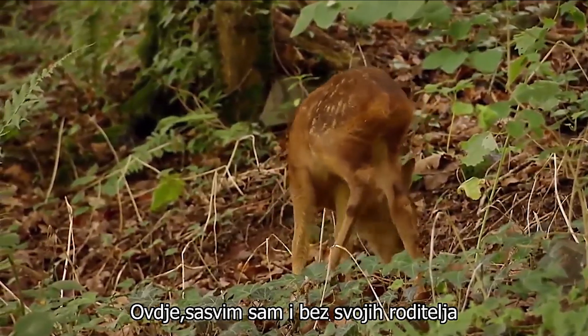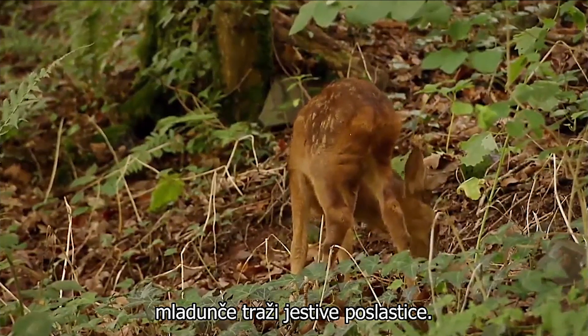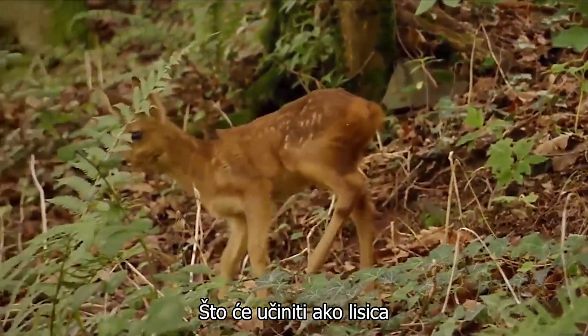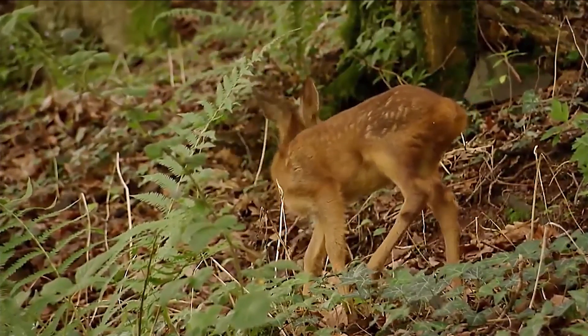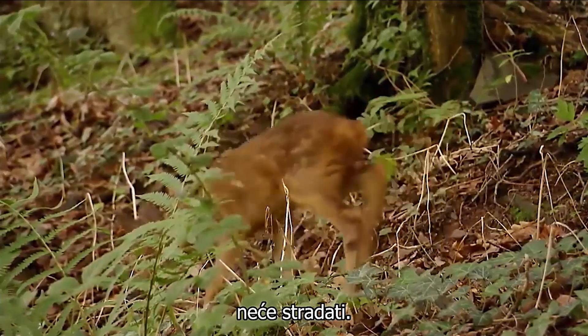Here, all alone and without her parents, the fawn is looking for edible treats. What will it do if the fox happens to pass by? All I can do is hope that everything will be alright and that the fawn won't be harmed.